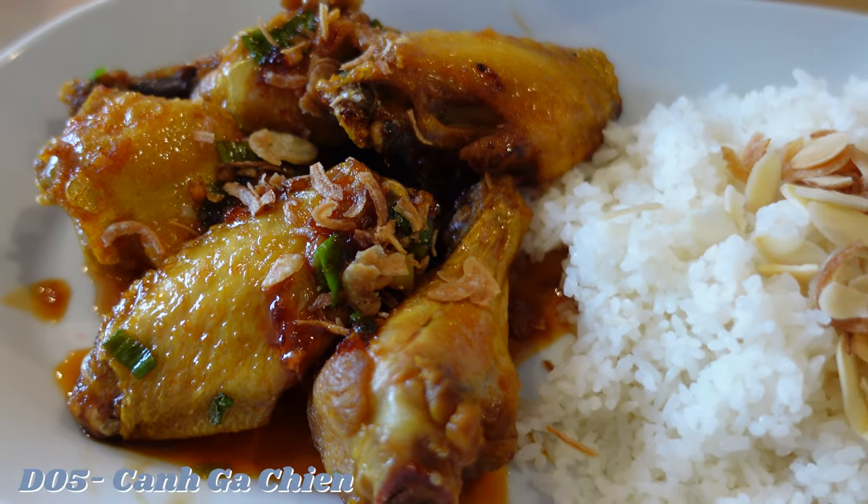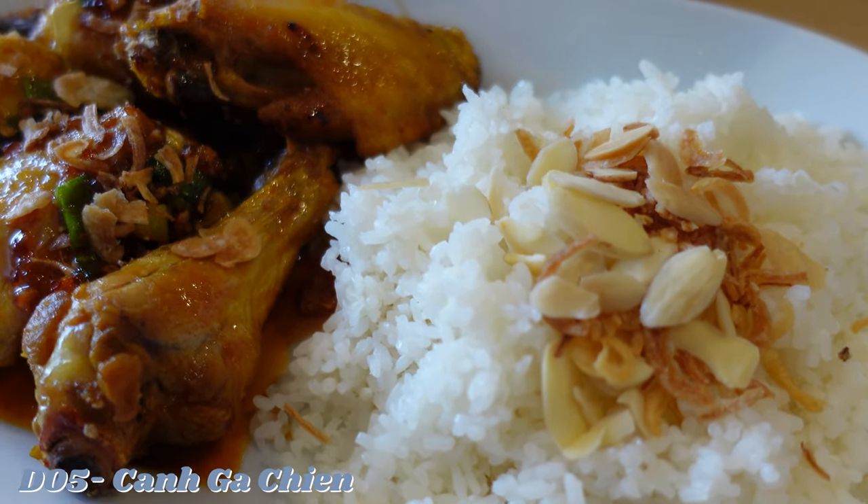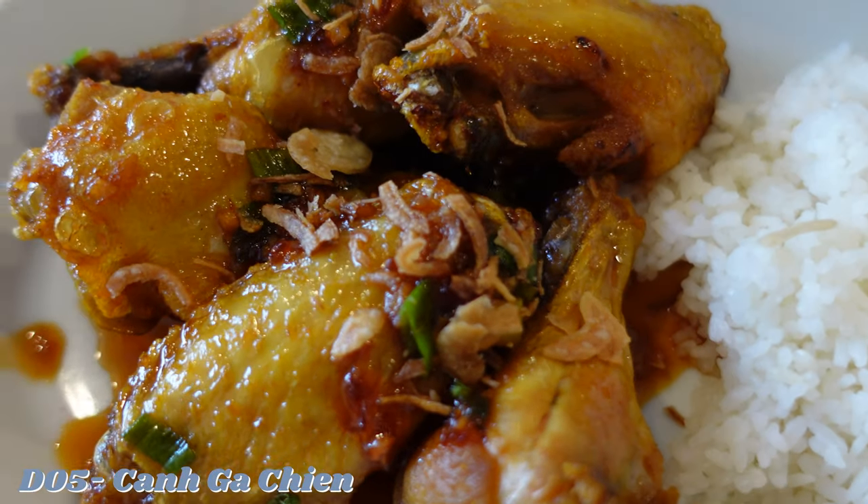We also shared the caramelized chicken wings with rice, which were incredible. The wing sauce had the perfect balance of sweet and spicy, and we crushed these in mere seconds.